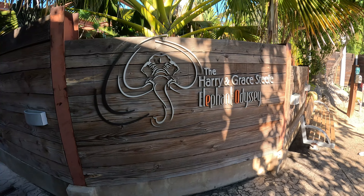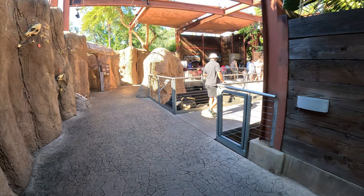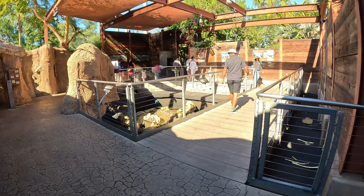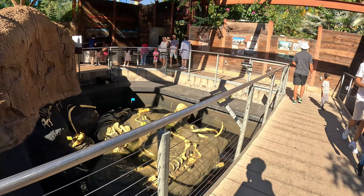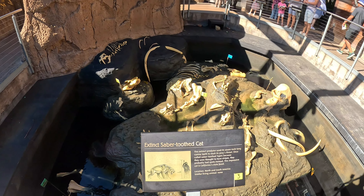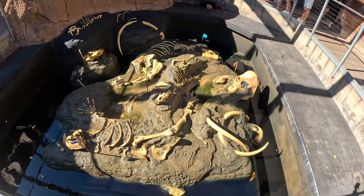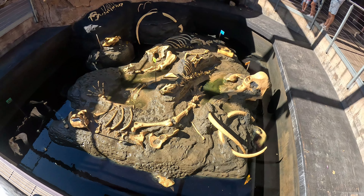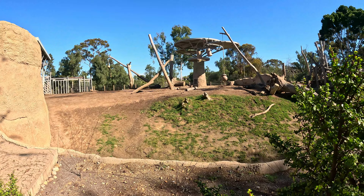We are off. The Skyfari is another way to get views of the zoo and its surroundings. On all of the gondolas, they put bird designs to show birds flying in the air. The reason the gondolas are blue is to blend in with the sky. We are flying over both the Lost Forest and Asian Passage exhibits.